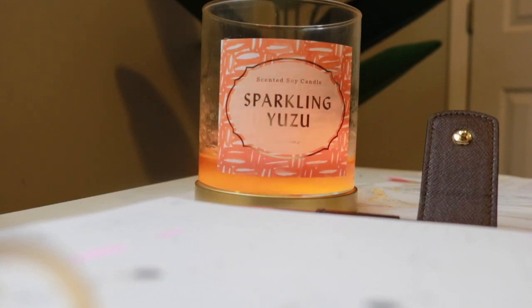Before we get started, I have to tell you this candle is giving me so much zen right now. It smells amazing. If you work from home, I highly recommend it for your workspace. It is the Scented Soy Candle called Sparkling Yuzu and I get it from Target.